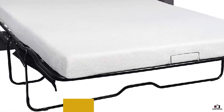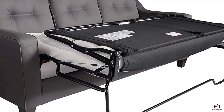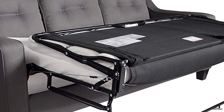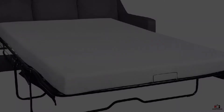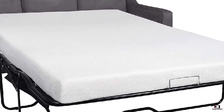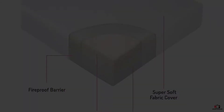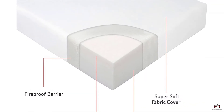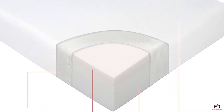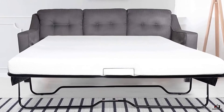Its durable and easy-to-clean cover helps to make it even more comfortable. This mattress will only work if you have a queen-size sofa bed; otherwise it will be too large and you won't be able to fold it up properly. It is actually even a bit larger than a standard queen, so don't be surprised if it hangs over the edge a bit when fully folded out. Thankfully, this mattress is thin enough to make folding quite simple.